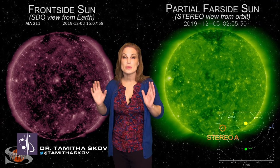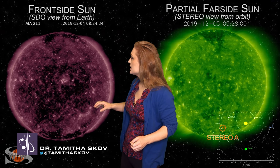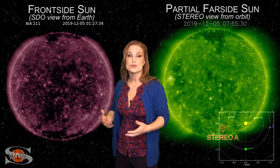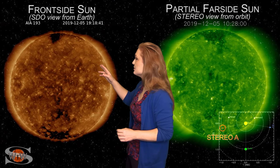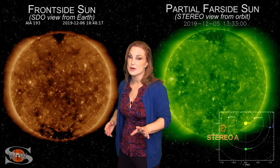Now for this week's space weather, here's Dr. Tamitha Skov. Space weather this week remains on the quiet side. Switching to the front-side sun, a couple of bright regions are visible even at high latitudes in the northern hemisphere — more indicators that Solar Cycle 25 is right around the corner — but don't expect flares from these regions yet, as we're still in the deep minimum.